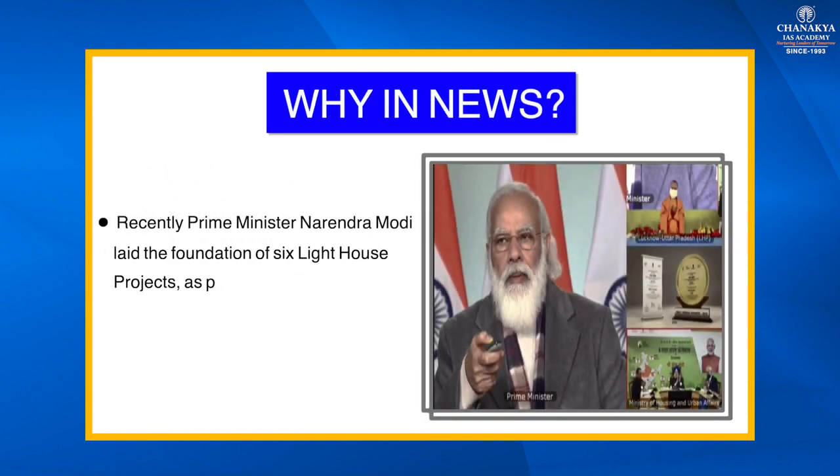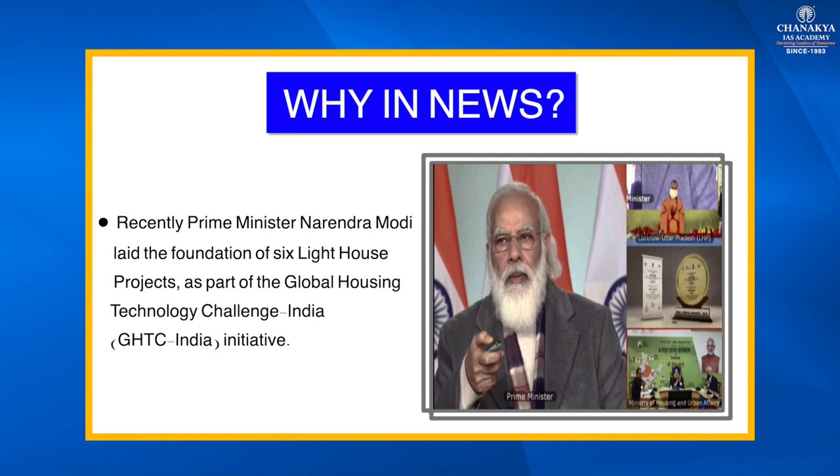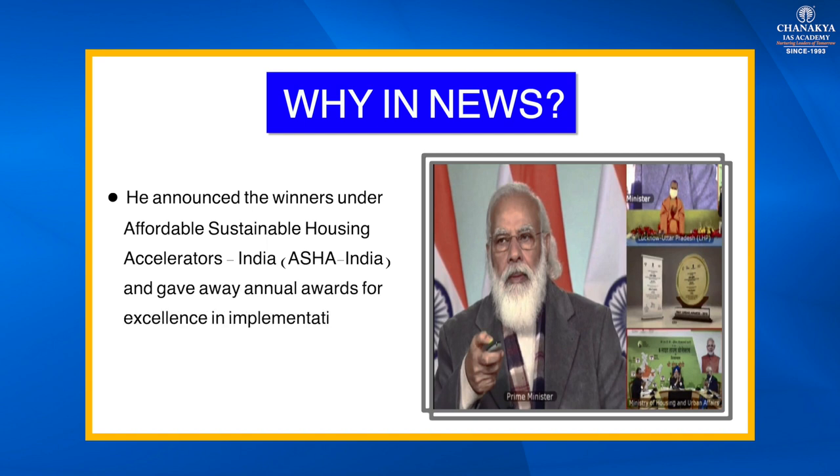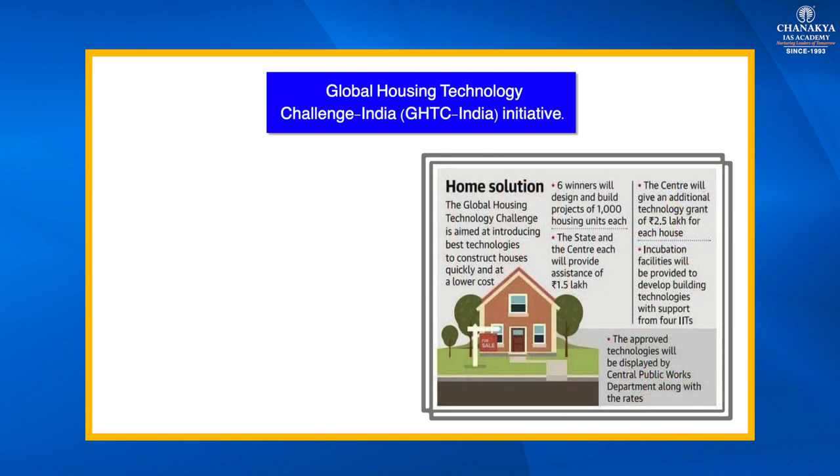Recently, Prime Minister Narendra Modi led the foundation of six Lighthouse Projects as part of the Global Housing Technology Challenge India initiative — abbreviated as GHTC India. He announced the winners and also announced winners under Affordable Sustainable Housing Accelerators India (ASHA India), and gave away annual awards for excellence in implementation of Pradhan Mantri Awas Yojana Urban Mission.